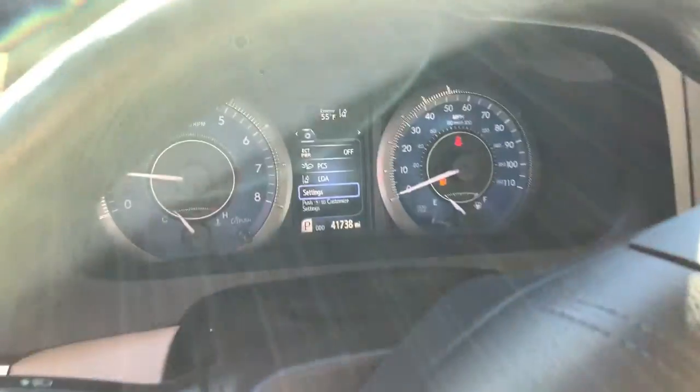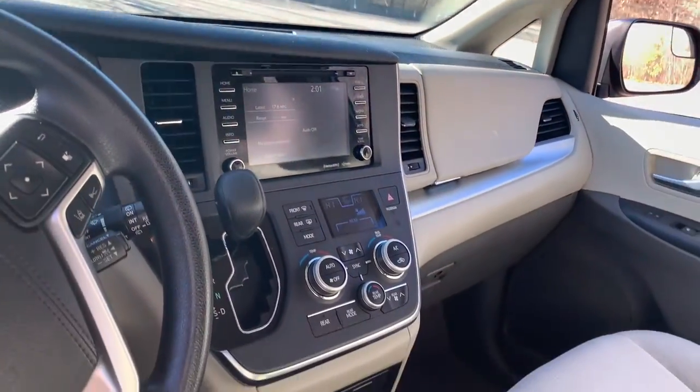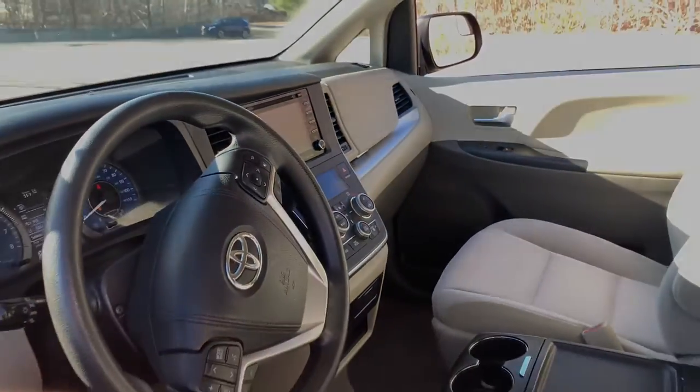You don't have to sacrifice driving pleasure to get the versatility your family needs. Come in and drive this refined and powerful seat.